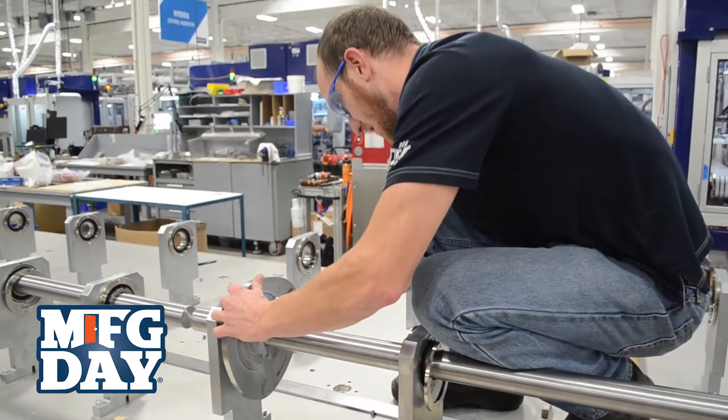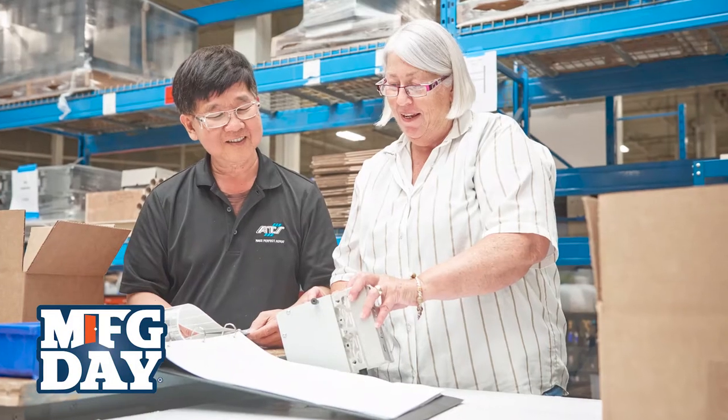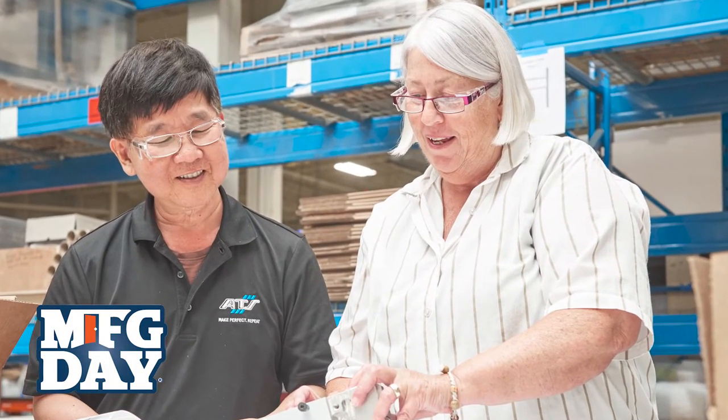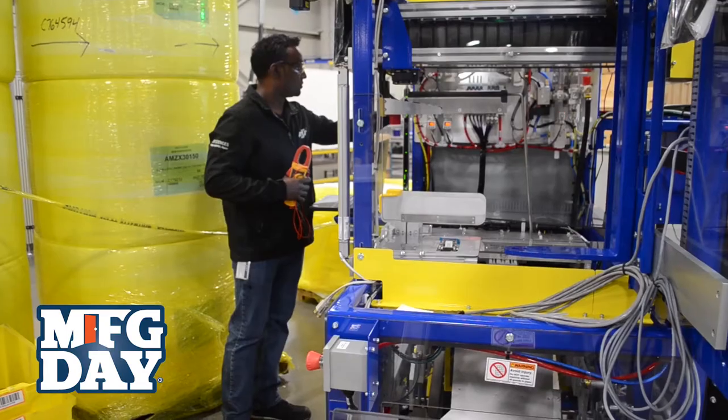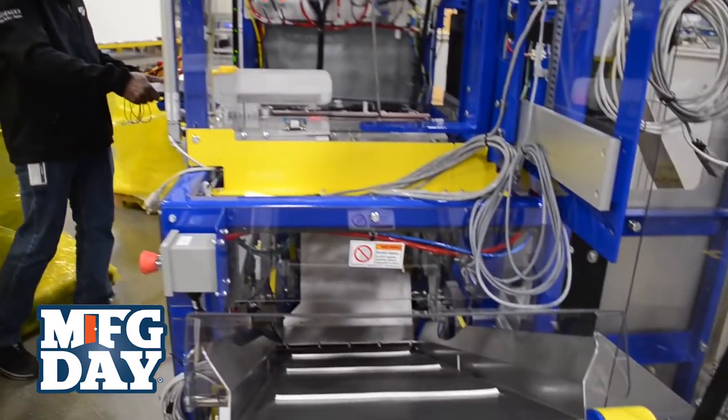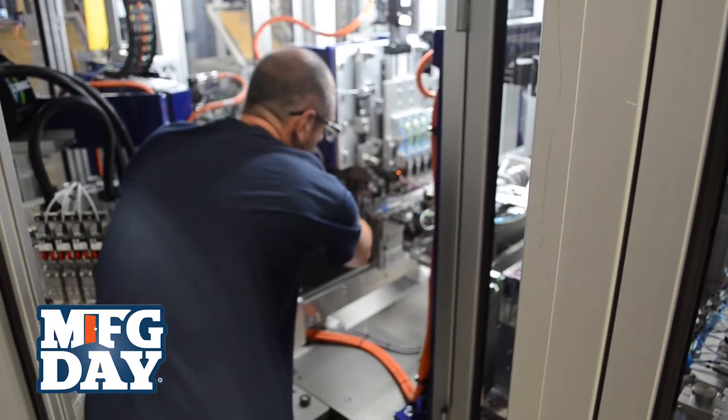There are plenty of opportunities both laterally and vertically within ATS Automation. We support equal opportunity and diversity, and we encourage ongoing training and development of our employees. Some common examples might be from the trades into supply chain, from the trades into operations, or maybe project management.